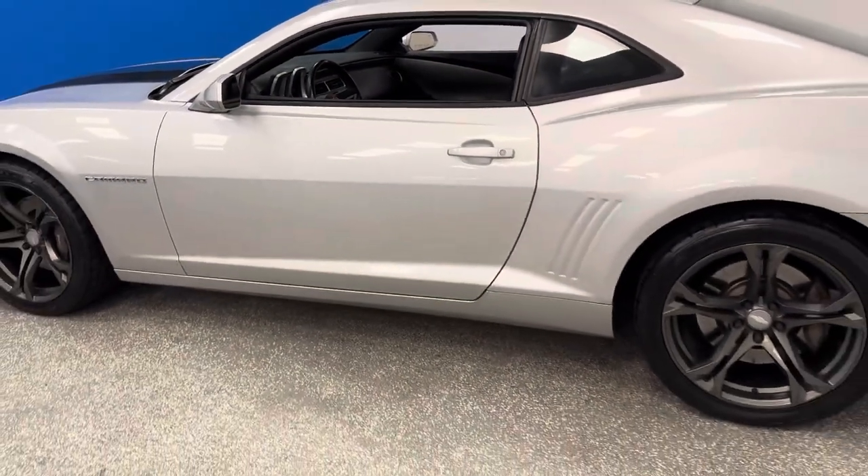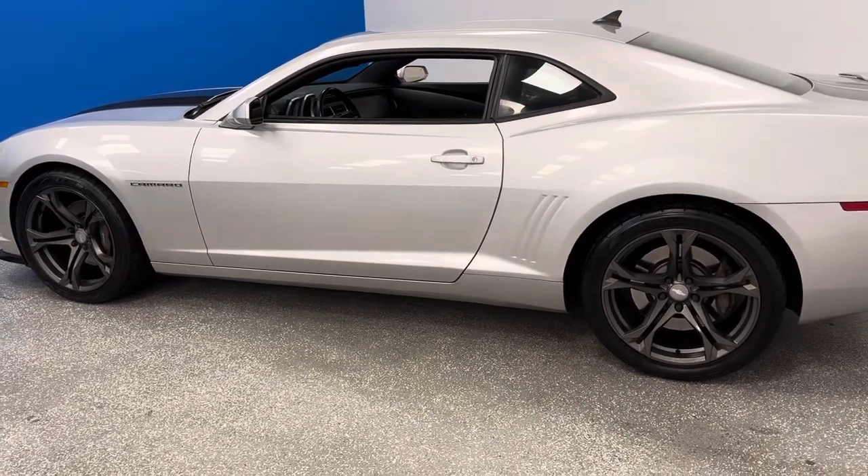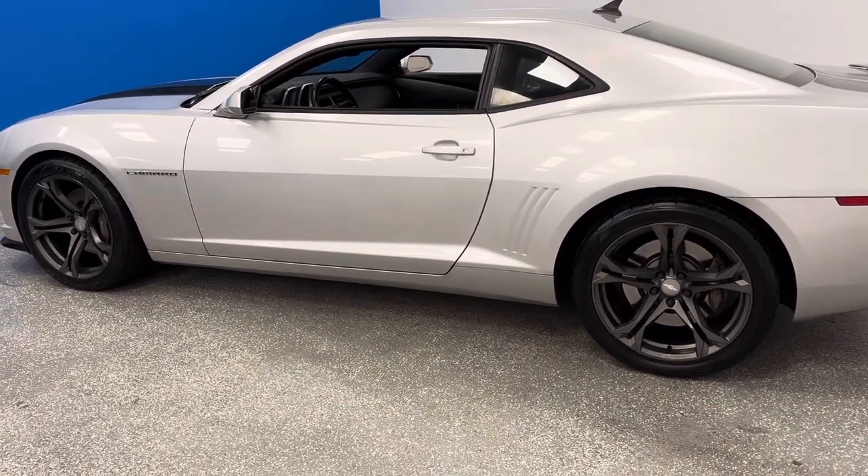We have a bunch of low-mileage Camaro SS's, and we also have Mustang Shelbys, Hellcats, and the largest indoor Corvette showroom. Check it out at autodirectcorvettes.com.